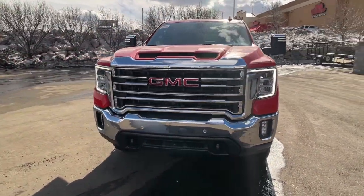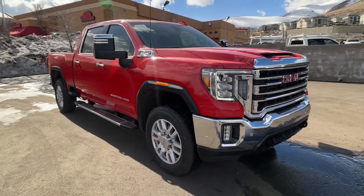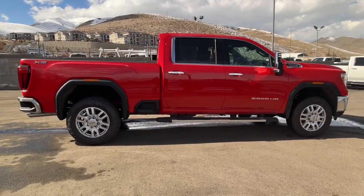Your next car could be the 2023 GMC Sierra HD. This full-size Sierra HD delivers heavy-duty strength for the toughest towing and hauling jobs.